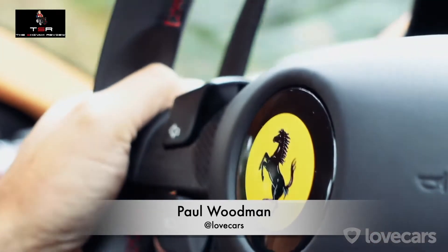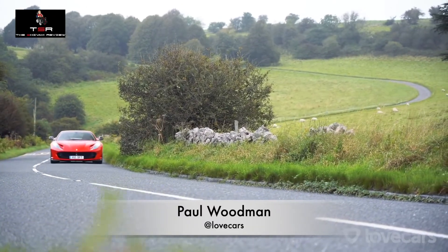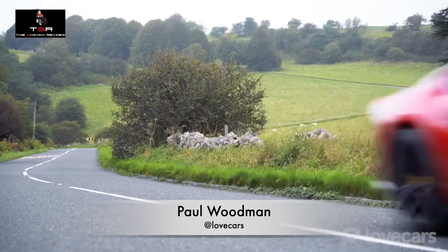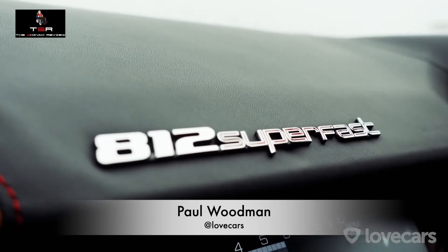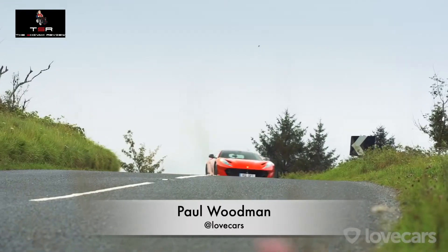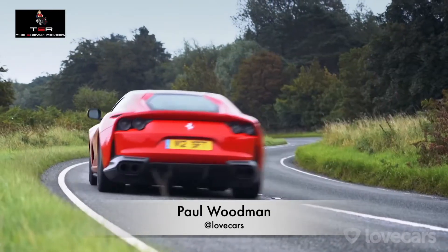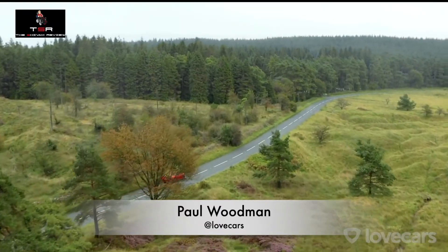Between these gear shifts and the 800 horsepower being dished out by the engine, the whole thing turns into an absolute flying machine — it is utterly rapid. I'm driving in sport mode, and it's amazing how much traction you get considering all 800 horsepower is going to those massive rear wheels. Putting the 800 horsepower aside, the Superfast isn't a particularly imposing car to drive — it's easy to place in corners and you don't feel like you need to wrestle it down the road.